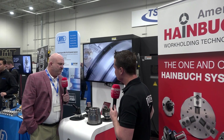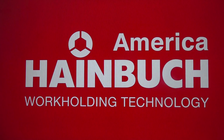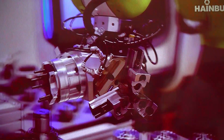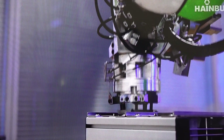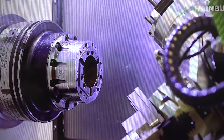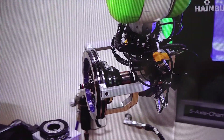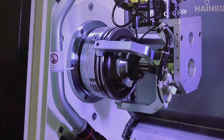Yes, it has. Over the last multiple years — approximately four years — we've been looking more and more into automation technology, to the point where we knew we would have to come up with something that would allow our work holding to be automated on CNC machines. And that's what you see here. That's our future — the AC line. The ability to take a chuck, automate it, take an end stop, automate it, clamping — it doesn't matter. We have the ability with automation to do that on your machine.